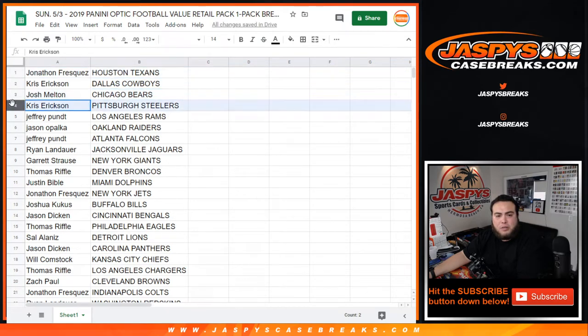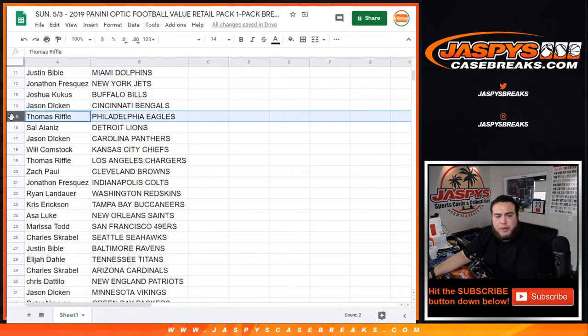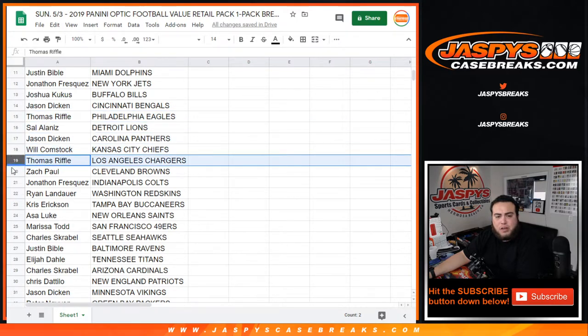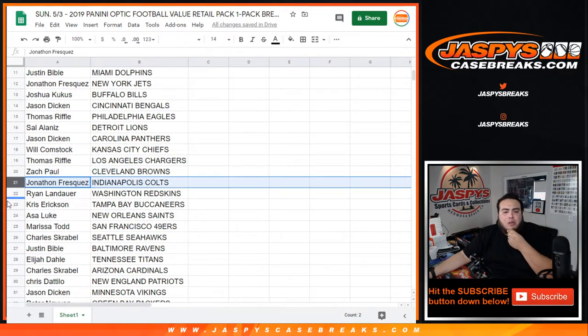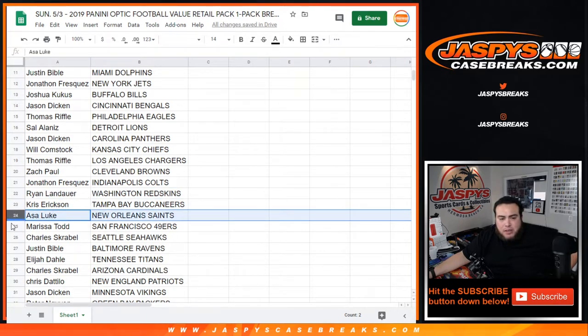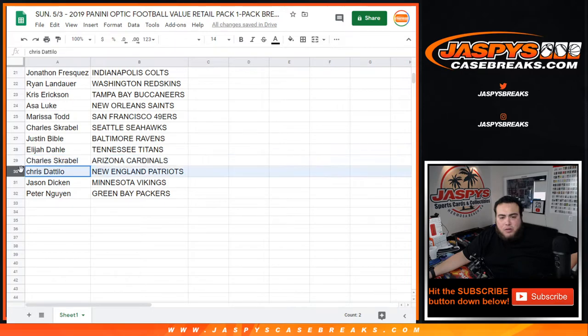Jonathan with the Texans, Chris with the Cowboys, Joshua with the Bears, Chris with the Steelers, Jeffrey with the Rams, Jason with the Raiders, Jeffrey with the Falcons, Ryan with the Jags, Gary with the Giants, Thomas with the Broncos, Justin with the Dolphins, Jonathan with the Jets, Joshua with the Bills, Jason with the Bengals, Thomas with the Eagles, Seth with the Lions, Jason with the Panthers, Will with the Chiefs, Thomas with the Chargers, Zach with the Browns, Jonathan with the Colts, Ryan with the Redskins, Chris with the Bucs, Asa with the Saints, Marissa with the 49ers, Charles with the Seahawks, Justin with the Ravens, Elijah with the Titans, Charles S. with the Cardinals, Chris with the Patriots, Jason with the Vikings, and Peter with the Packers.